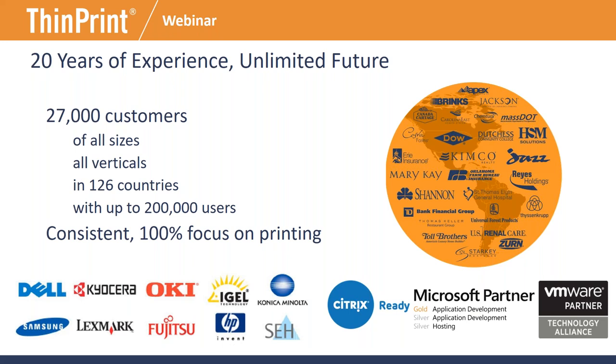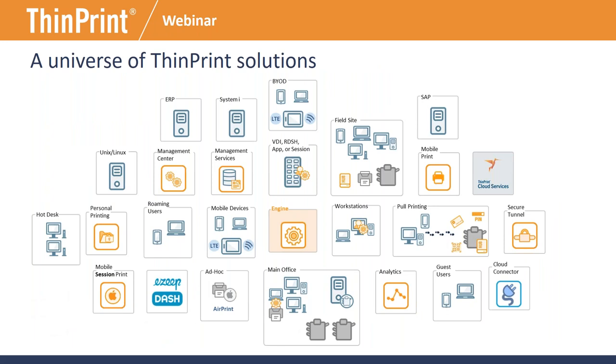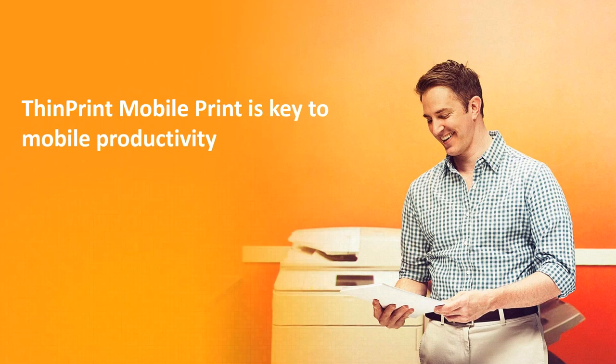ThinPrint does printing for pretty much any type of situation — not just Citrix sessions or one particular case. We have on-premise solutions, cloud-based solutions, and server-only solutions for direct IP printing. If there's anything related to printing that's a pain point in your environment, give us a call so we can talk through your situation and resolve those issues — from legacy scenarios all the way to the most current need, which is native mobile printing. Without further ado, I'll introduce Thomas Wade, one of our technical consultants, to take us through the next few slides.